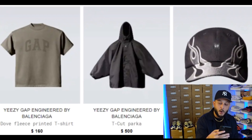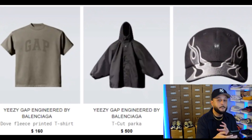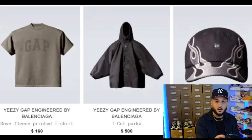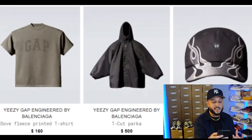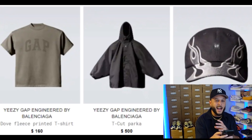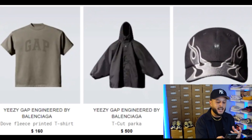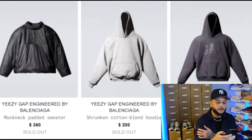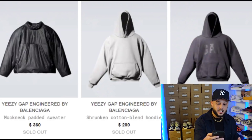Next up you have the tee cut parka, which features a small Yeezy Gap logo on the front. This piece comes in at a whopping $500. Then you have the flame baseball cap retailing at $60, featuring flames on the front and the Gap logo in black. The cap seems like it's going to be the piece a lot of people go for — it's your entry-level piece at $60 for general consumers. Next up you have the classic mock neck padded sweater, featuring the same material as the padded jacket. This is definitely a staple piece for the collection coming in at $360.